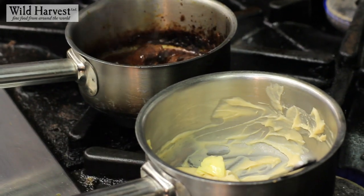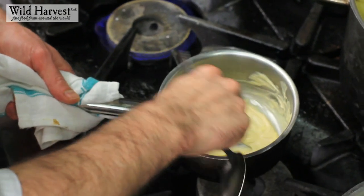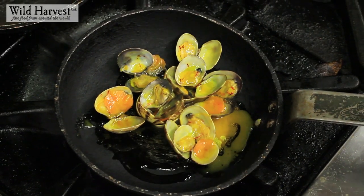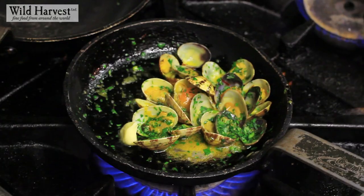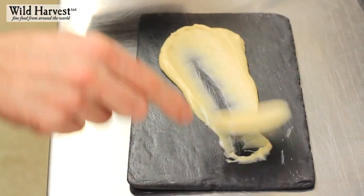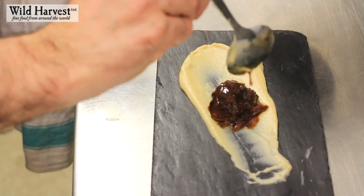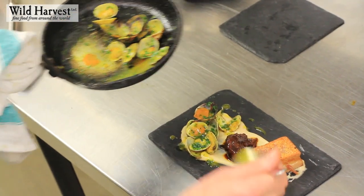For the celeriac puree, we brine our celeriac — peel them, cook them in milk until they're nice and tender and then puree them. For the clams, we get some nice Venus clams that we steam open in a little bit of white wine, a little bit of butter and some saffron. To plate, we put a nice slick of celeriac puree, then the pig's cheek with a little bit of the braising liquor over the top, and then the crispy pork belly to one side. The clams are scattered around with a few parsley shoots at the end.